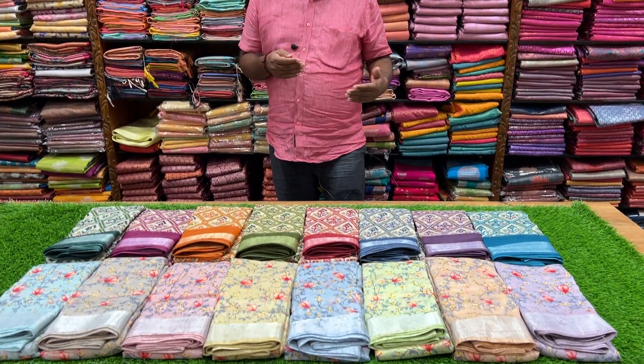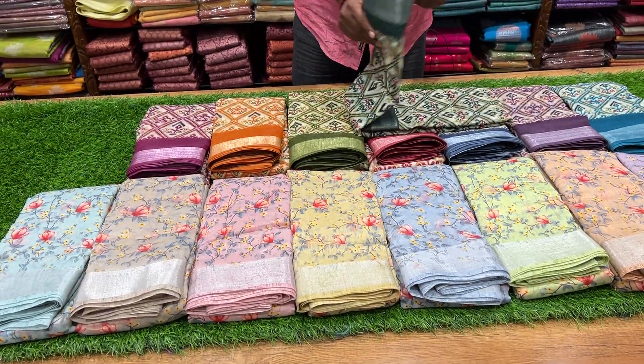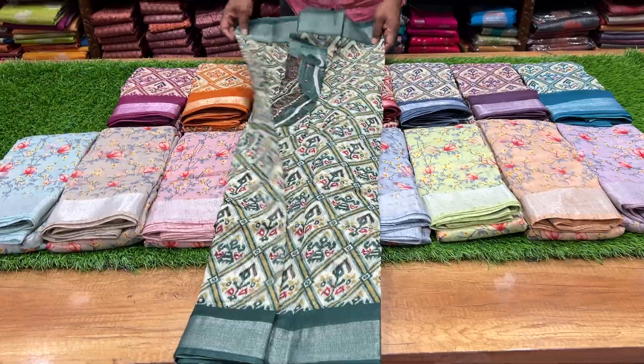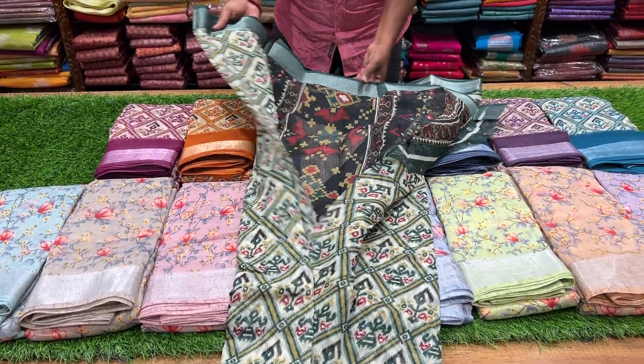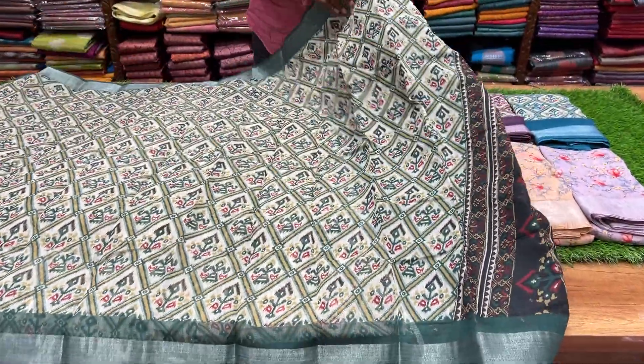Welcome to the Fancy Cotton. It is 100% cotton. It is super quality. It is a special double-sided jerry border.